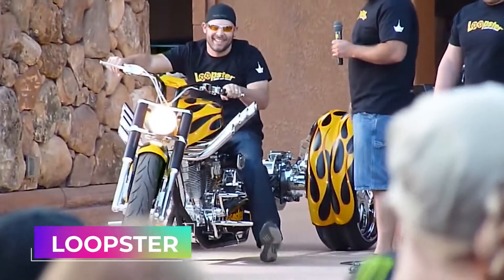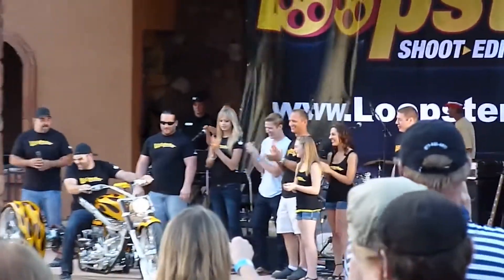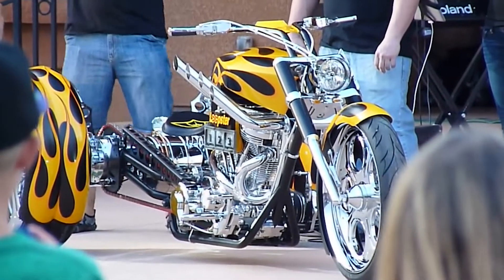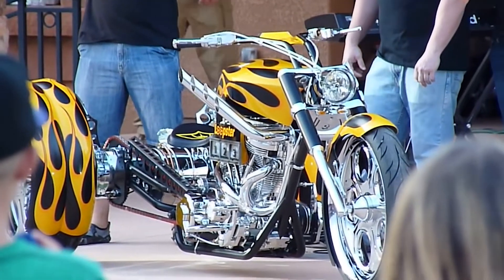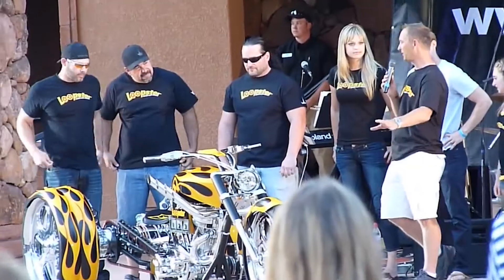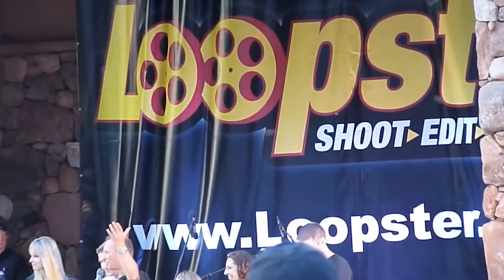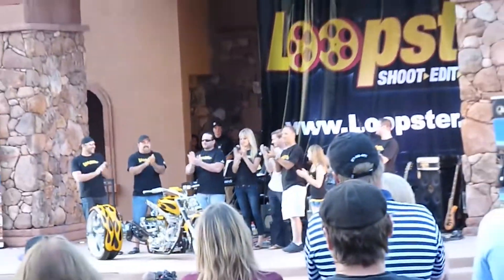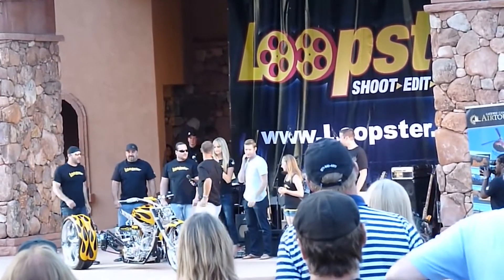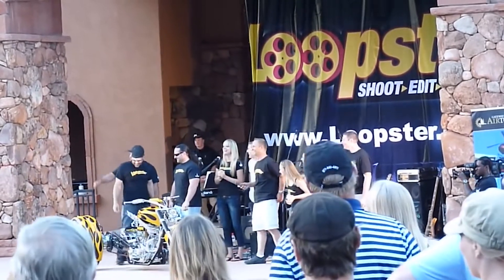Next, we've got a trike known as the Loopster, created by the Paul Junior Designs team, which connoisseurs of custom bikes know from the American Chopper Show. The model looks bright in every sense of the word and catches your eye with the flames on the body. The client of the project is the company Loopster, which specializes in video editing software — so the wheels of the trike look like film reels. The unique exhaust system also attracts attention. If you want to know more about the bike, you should watch episode 4 of season 4 of American Chopper Senior Vs. Junior, titled 'Now or Never.'